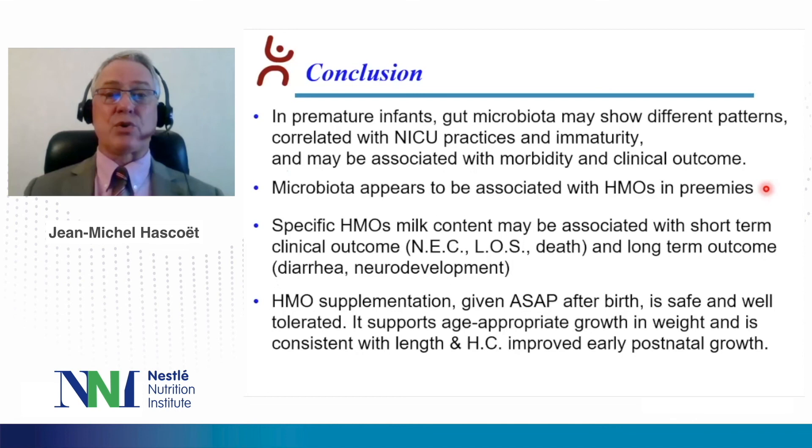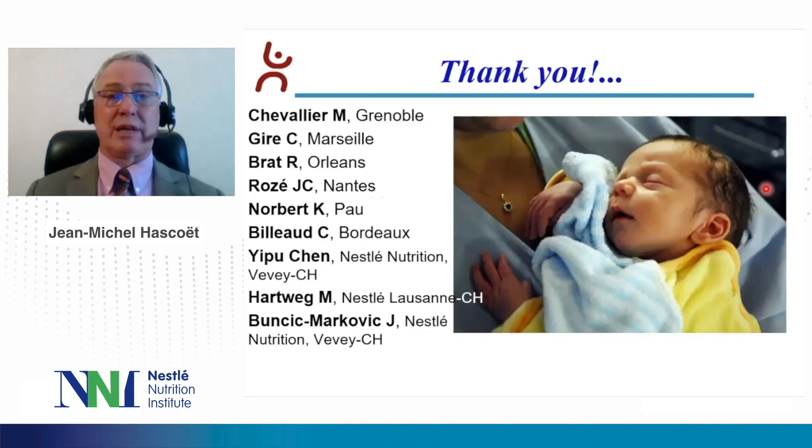In conclusion, in premature infants, gut microbiota may show different patterns correlated with NICU practices and immaturity, and may be associated with morbidity and clinical outcome. Microbiota appears to be associated with HMOs, and specific HMO milk content may be associated with short-term clinical outcomes such as NEC, late-onset sepsis, and long-term outcomes such as diarrhea or neurodevelopment. HMO supplementation, given as soon as possible after birth, is safe and well-tolerated. It supports age-appropriate growth in weight and is consistent with improved early postnatal growth in length and head circumference. Thank you for your attention.